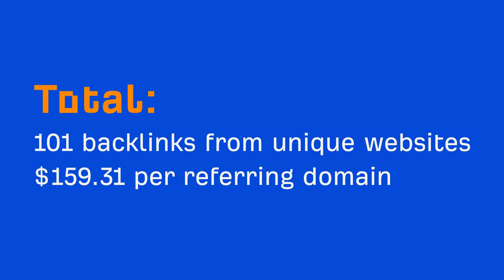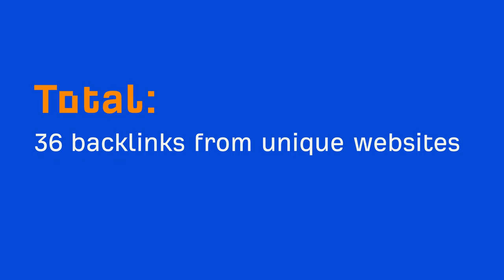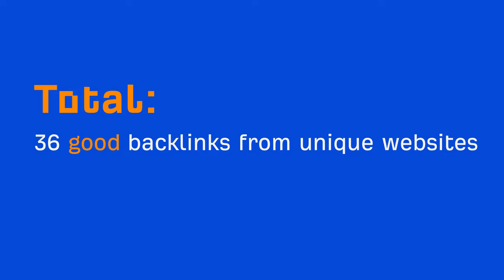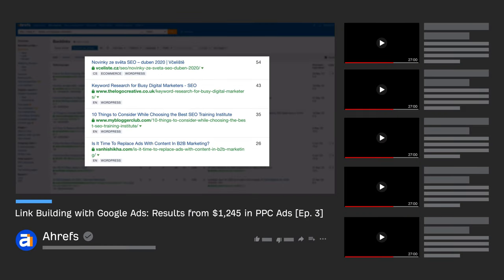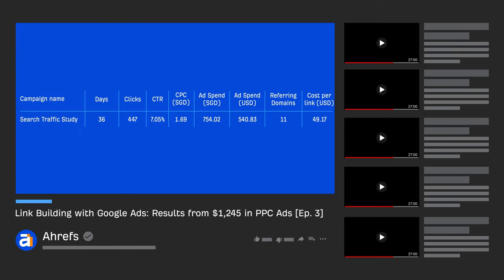Not bad. But only 36 of these backlinks were actually good, bringing our cost average for a decent referring domain to $446.94. Not great. This is the short version of the story — we actually have a video that shows exactly how we ran this campaign and how we got links for as low as $49.17 per referring domain. Link in the description.